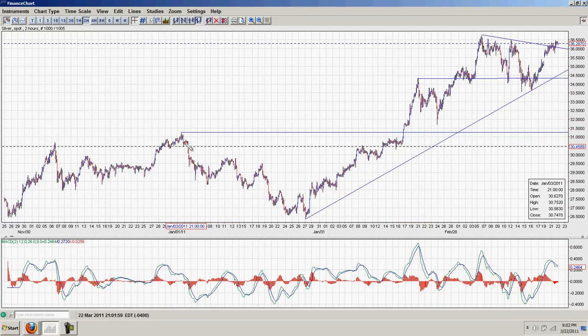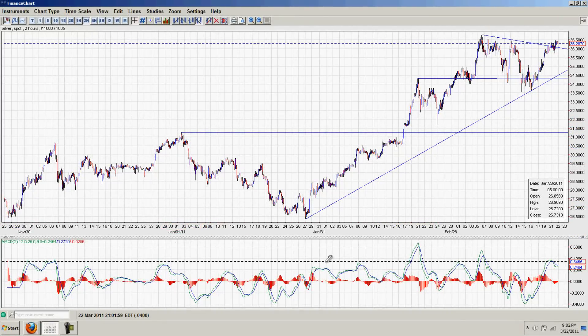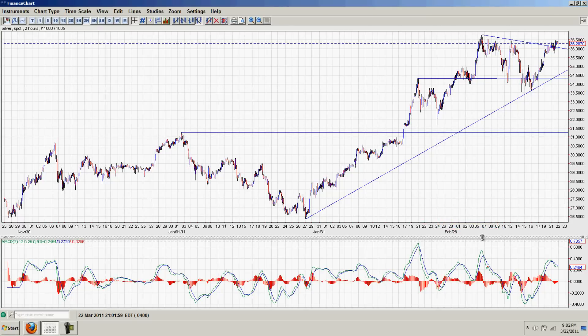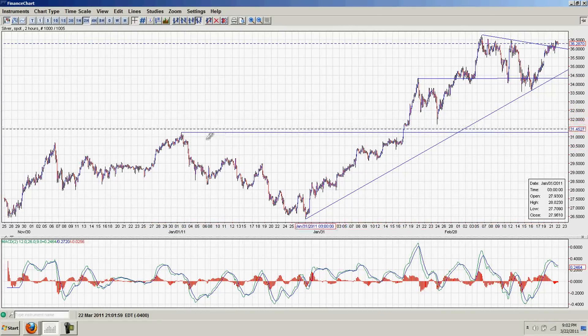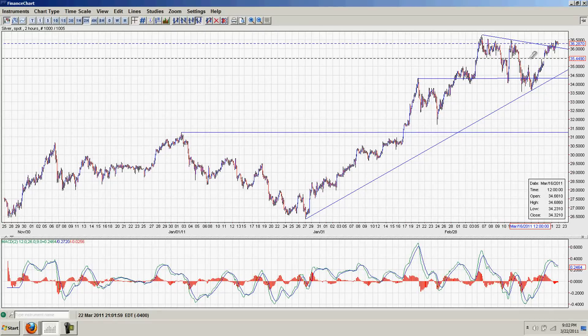This is a pretty big cup — a January 1st through, it's a one and a half month cup. This cup here is about a third of that size, so maybe half a month. I can't say how far it's going to move, but my expectation on this one is $39.50 to $40.